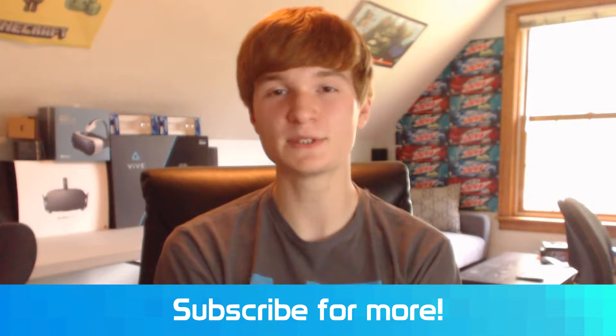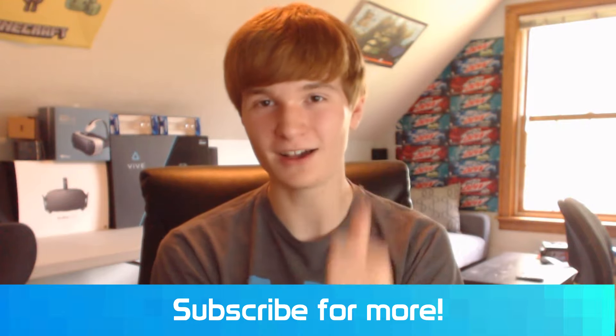Thank you so much for watching this week's episode of Virtually News. Be sure to slap a like on it if you enjoyed it, and I'll see you guys next week for the next Virtually News. Bye!